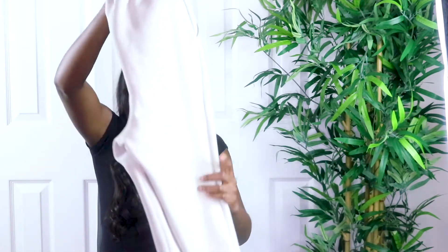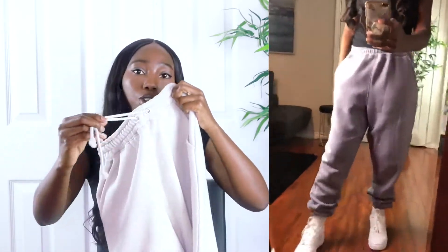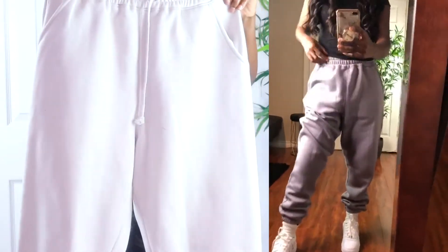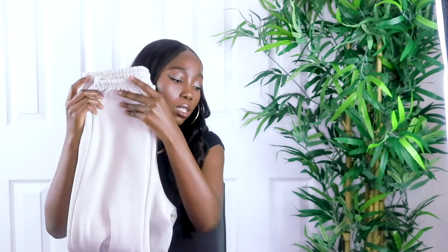The next item is these tan oversized joggers — basically the same as the first joggers but in a different color. I love that this one has a drawstring; I don't understand why the first pair doesn't but this one does. Same material, same quality. I like the color because my closet is full of black, white, and gray, so I needed something different.